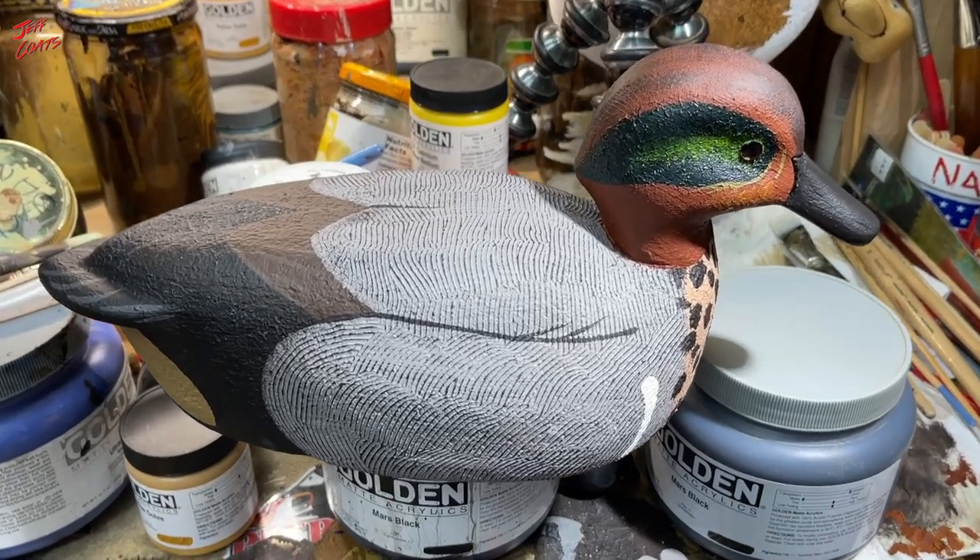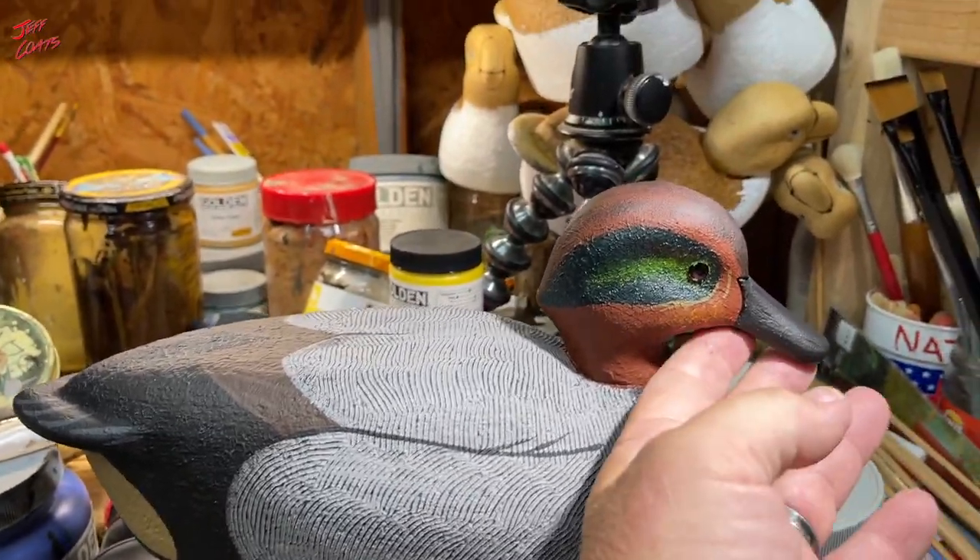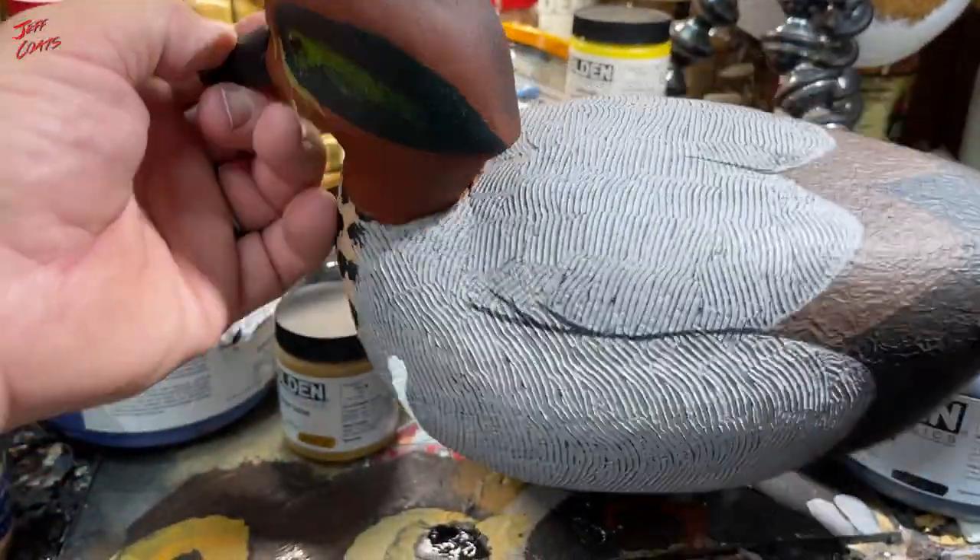And bird number two. Simple and easy. Easy and simple.